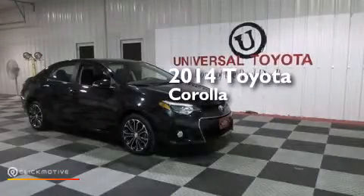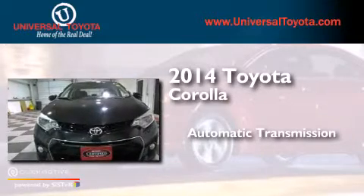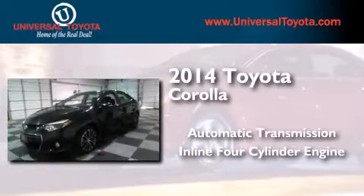This is a 2014 Toyota Corolla. This four-door sedan has an automatic transmission and an inline four-cylinder engine.